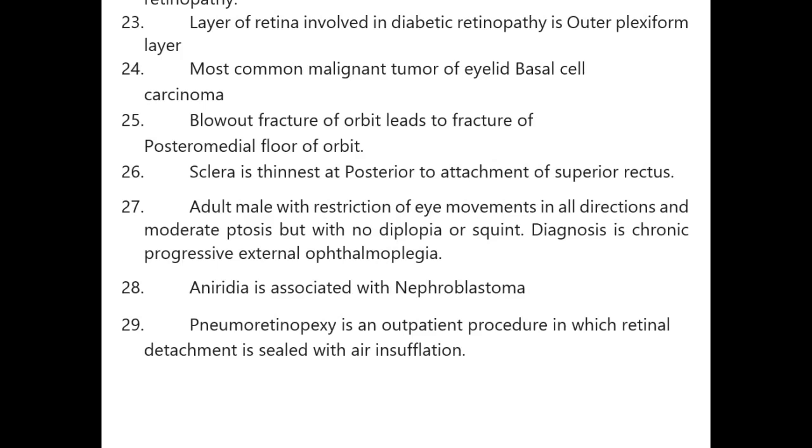Microaneurysms are the earliest manifestation of diabetic retinopathy. Layer of retina involved in diabetic retinopathy is the outer plexiform layer. Most common malignant eyelid tumor is basal cell carcinoma. Blowout fracture of the orbit leads to fracture of the posterior medial floor of the orbit.